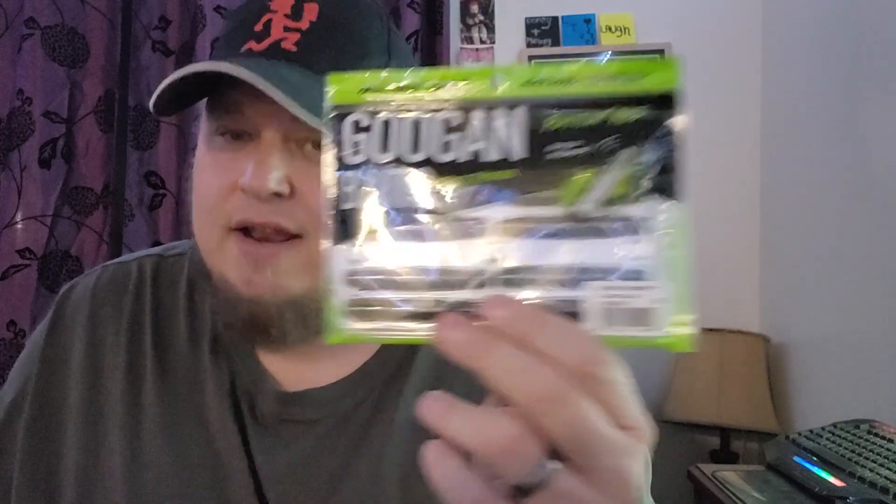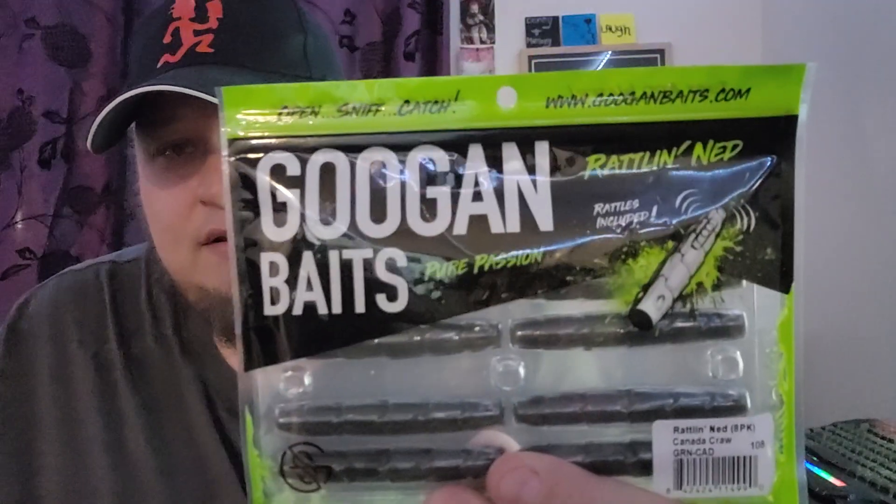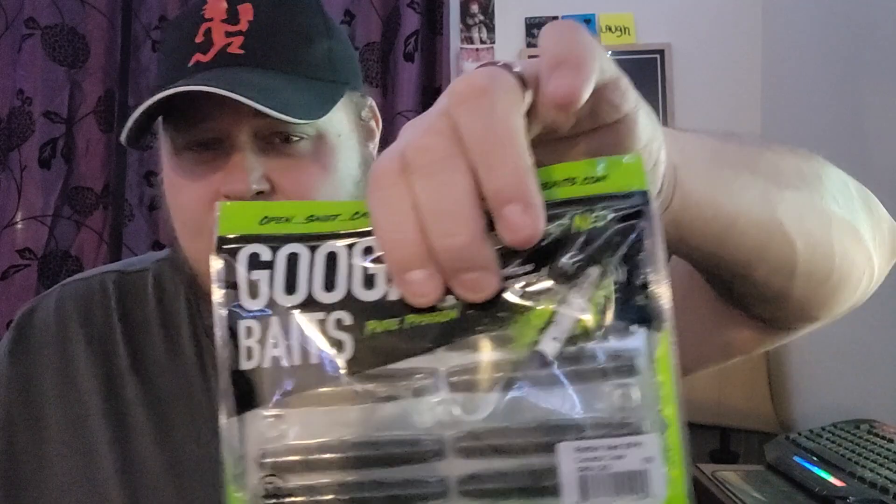Next, some rattling heads — you can't go wrong with this bait. The Ned Rig is a phenomenal bait, but when you add a little rattle to it, fish just fall in love with it. The only thing I wish Guggen Baits were better at is their plastics being a little stronger, but this will get them every time. You don't have to work that hard — rattling is the way to go.